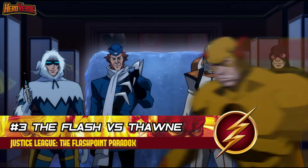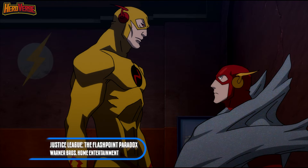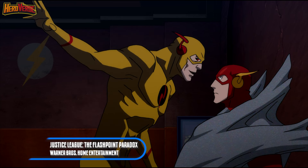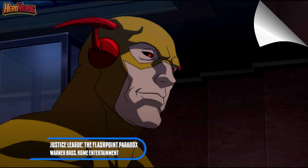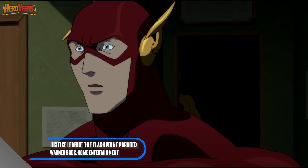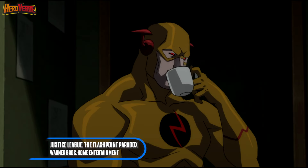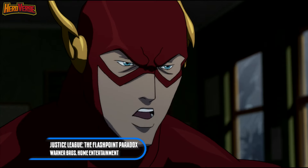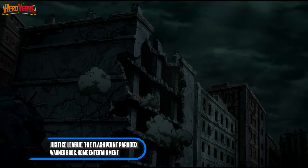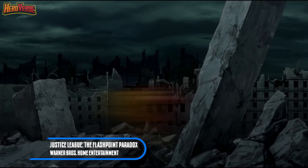The Flash vs. Thawne — Justice League: The Flashpoint Paradox. In the animated epic Justice League: The Flashpoint Paradox, viewers are treated to a climactic and intense showdown between the Scarlet Speedster Barry Allen and the sinister Professor Zoom, also known as Eobard Thawne. This animated feature serves as an adaptation of the gripping Flashpoint comic book storyline. In their ultimate clash, Barry Allen confronts Thawne, who unveils his pivotal role in crafting the alternate timeline that has wreaked havoc. The ensuing battle is a relentless and high-stakes face-off, with the Flash driven by a fervent determination to right the wrongs and avert the catastrophic events that have unfurled.